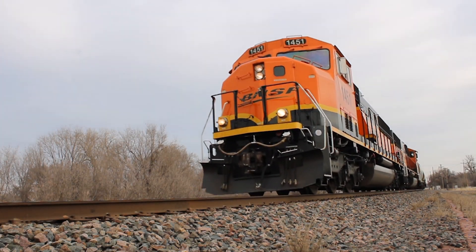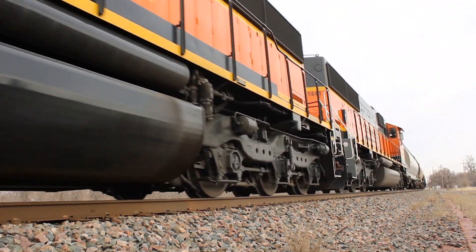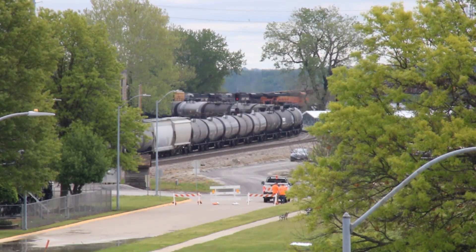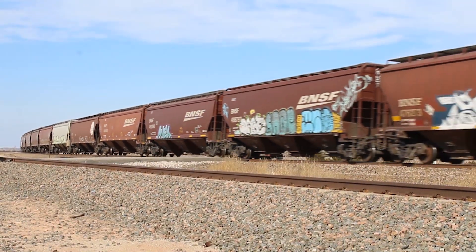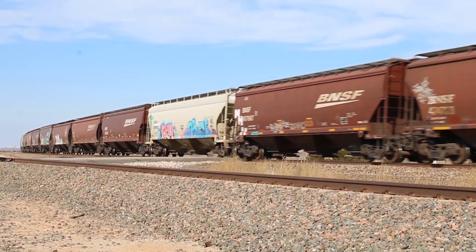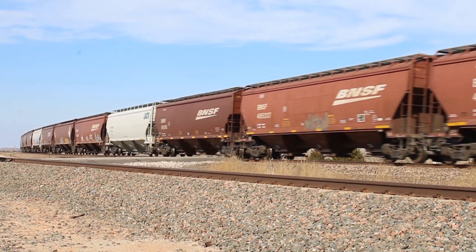On the railroad we know things are big — locomotives are upwards of 70 feet long and over 10 feet wide. Certain rail corridors can span the entire length of the North American continent, and one rail car can carry enough grain to feed a small city. But what's the biggest of the big, the mother of all rail equipment?